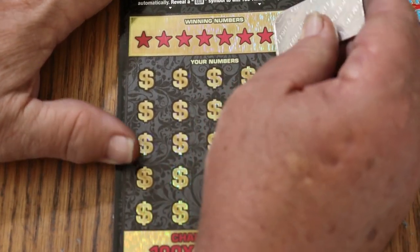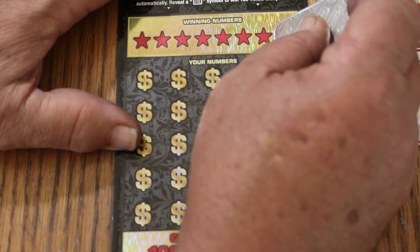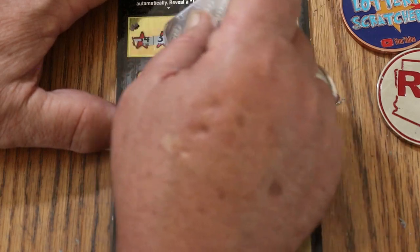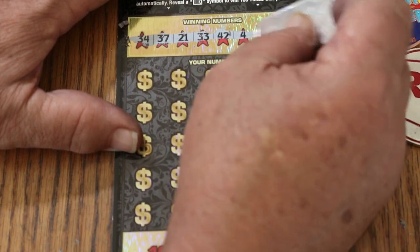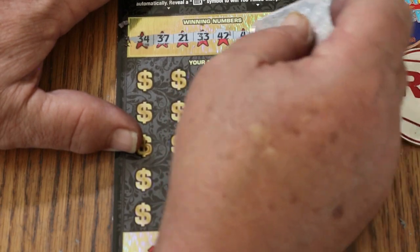We're using the one-ounce silver bar on this — it's got a nice sharp edge. Winning numbers are: 34, 37, 21, 33, 42, 4, 38, and 45.